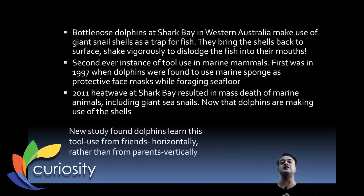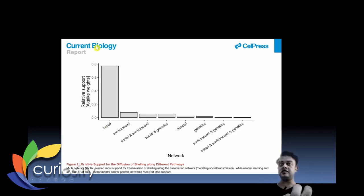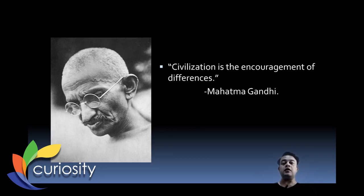The key finding of this study published in Current Biology is that dolphins learn this tool use from friends horizontally — that is, from peers — rather than vertically from parents to offspring. As shown in the graph, the y-axis is relative support and the x-axis represents the network. The behavior is socially acquired, not primarily from environment or genetics.